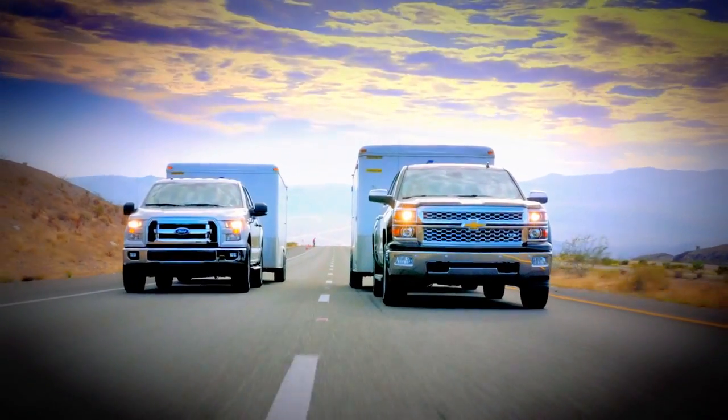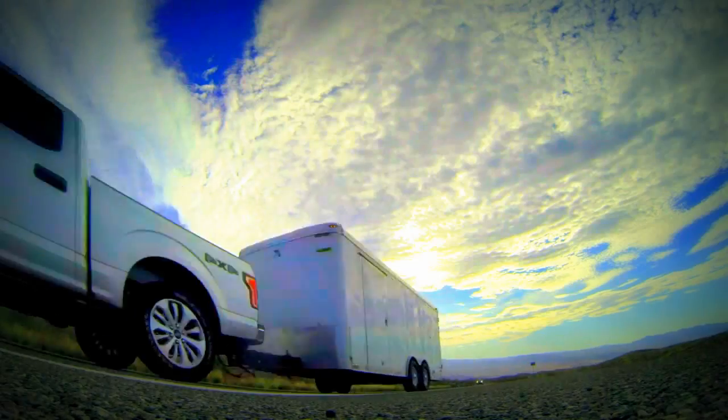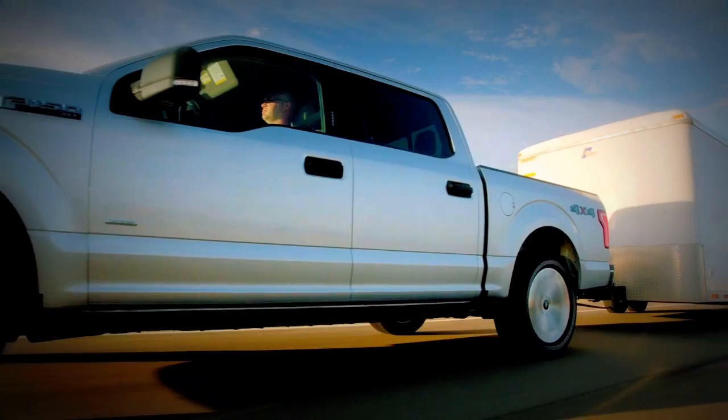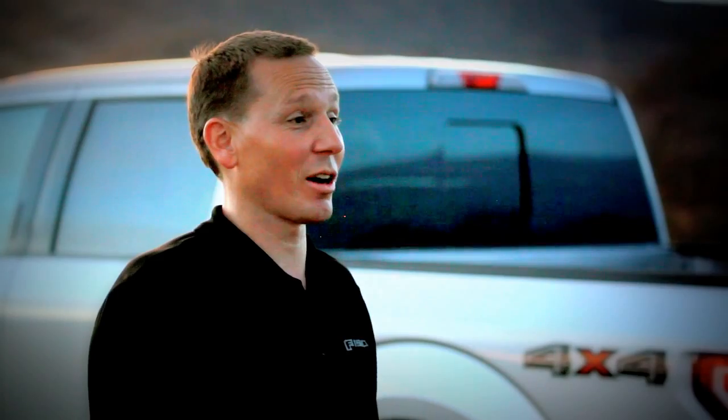In the hottest part of the day, the 2.7-liter EcoBoost performed the best. If our customers need to tow 7,000 pounds, they're going to be able to do it like a V8 could do it. The F-150 proves once again that finding smarter, more efficient ways to get the job done is what it means to be built Ford Tough.